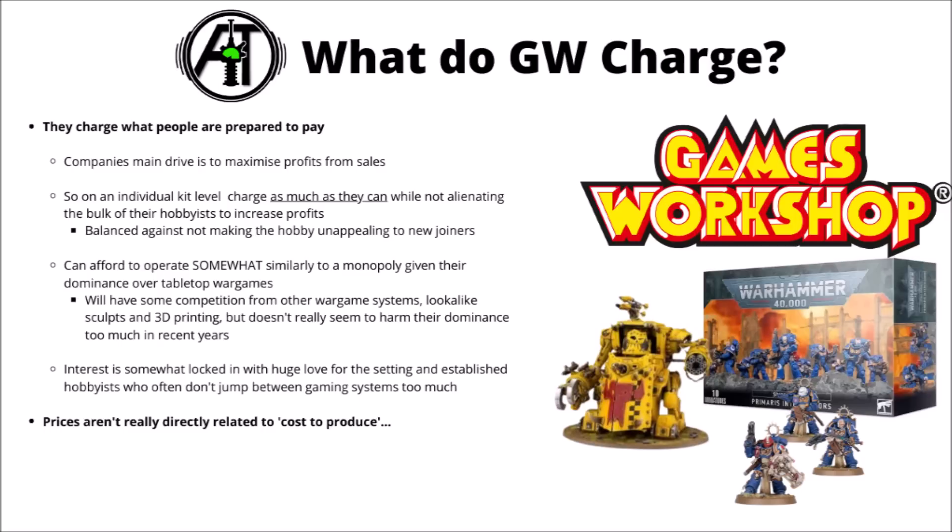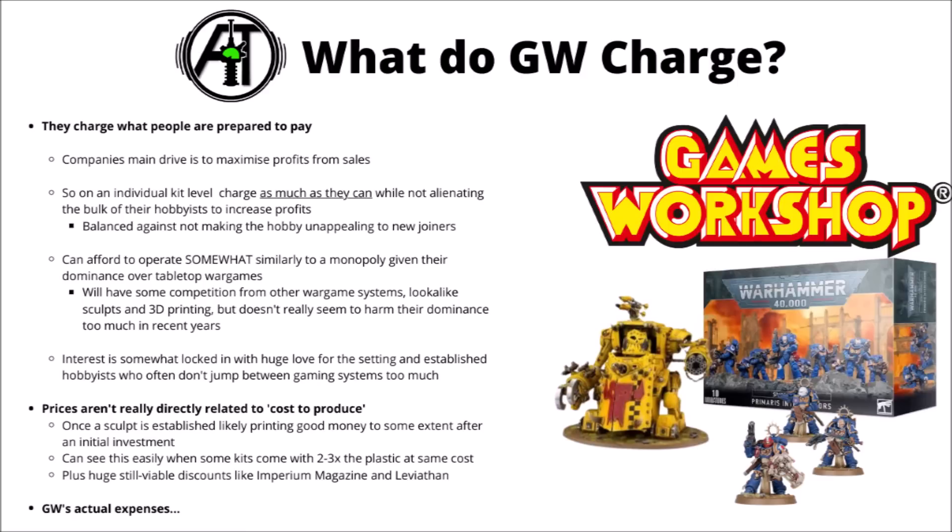They've also got a massive amount of love for the lore and setting, with lots of people having been invested in the galaxy of the 41st millennium for literally decades, plus lots of new blood coming in all the time. There are just a lot of tabletop hobbyists who consider themselves 40k hobbyists and don't really jump between systems. Lack of competition definitely means they can set prices more or less where they like and what people will be prepared to pay to participate in the hobby via the normal route.